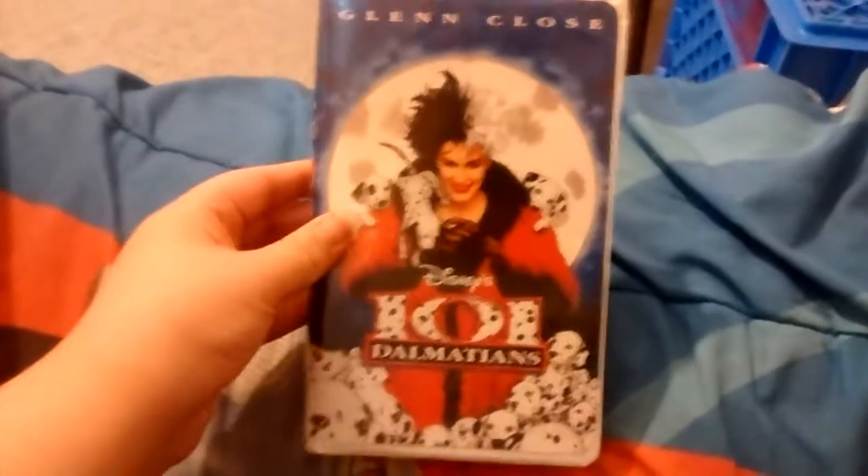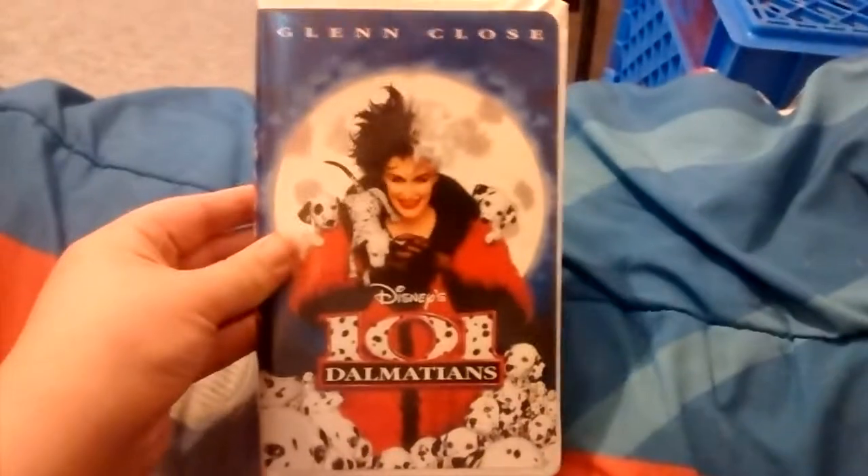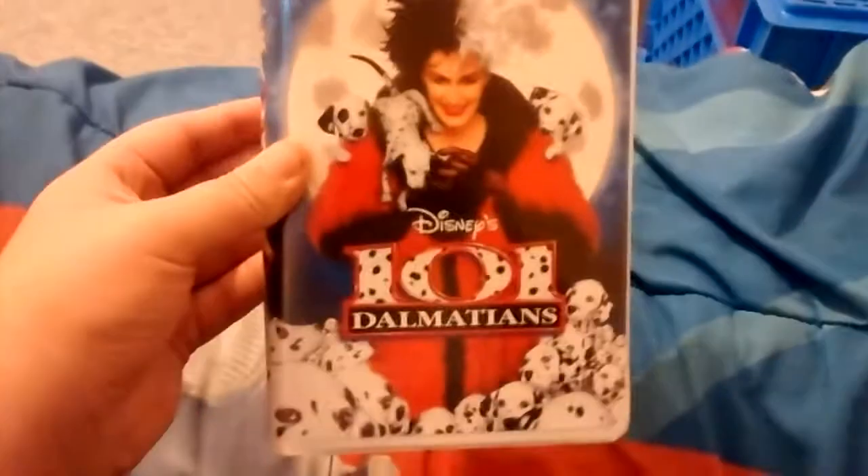By the way, these three are from Disney. So, the first one that I picked up is the Knights High 7 VHS of 101 Dalmatians. This is the Knights High 6 live action Disney film.